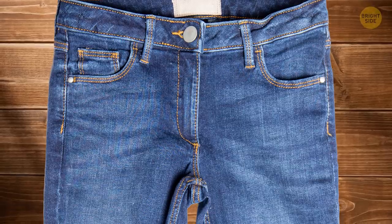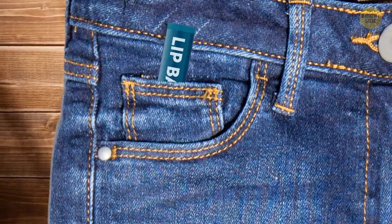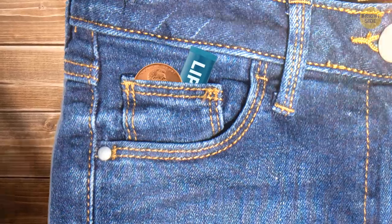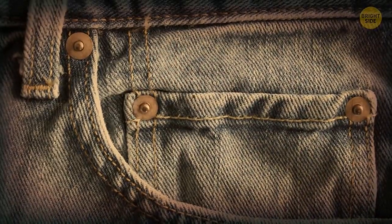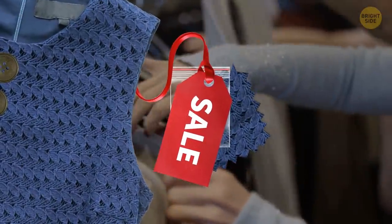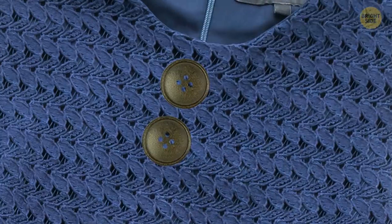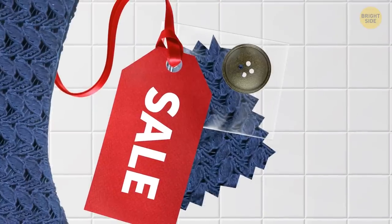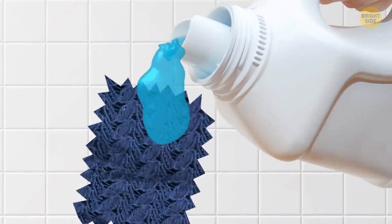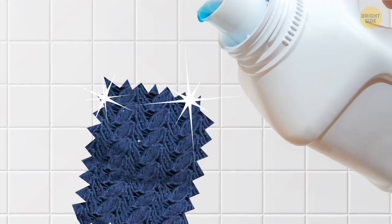Four pockets — that makes sense. But that fifth tiny one? People usually store lip balm or one tiny coin in there, but originally it was designed to store a pocket watch. And what is up with those tiny fabric squares you sometimes get when you buy new clothes? It's not like those extra buttons — those actually come in handy. The fabric squares were added so you could test your cleaning products. That way, you know if some detergent is going to ruin your brand new outfit.